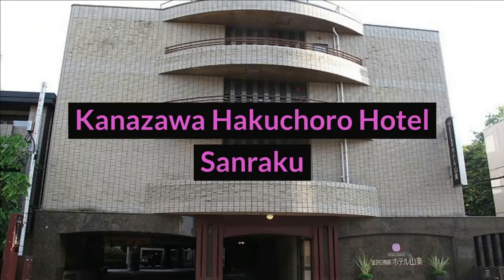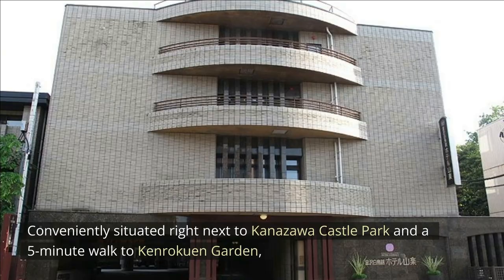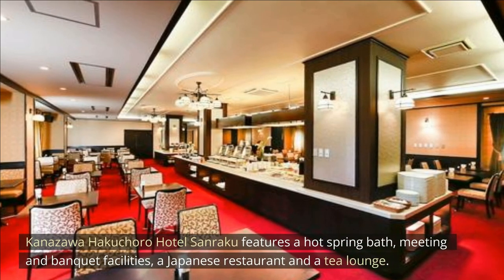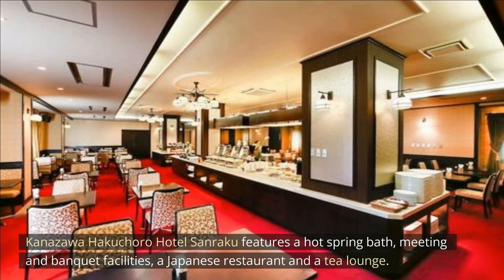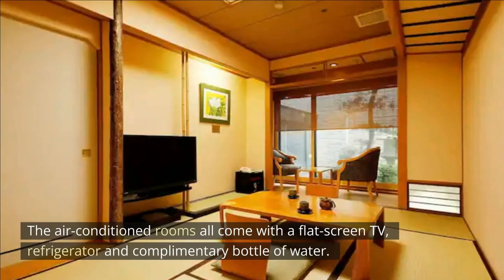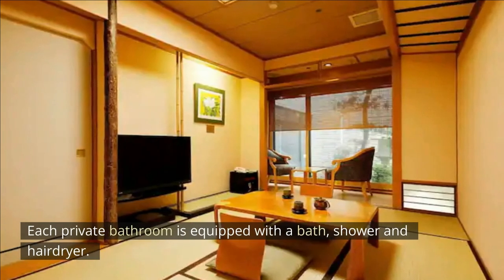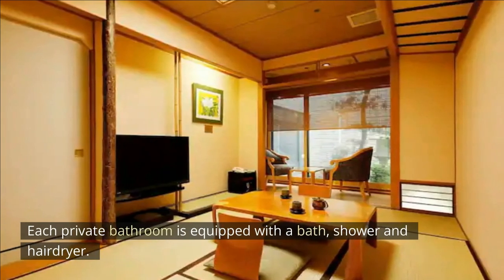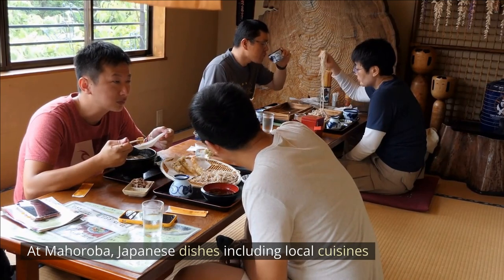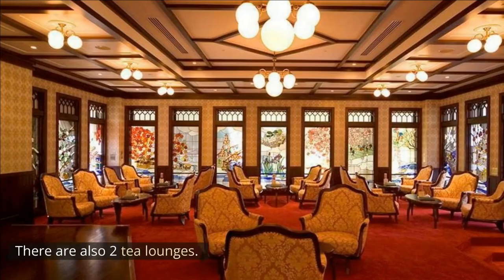Kanazawa Hakuchoro Hotel Sanraku. Conveniently situated right next to Kanazawa Castle Park and a five-minute walk to Kanrakuan Garden, Kanazawa Hakuchoro Hotel Sanraku features a hot spring bath, meeting and banquet facilities, a Japanese restaurant and a tea lounge. There is free Wi-Fi in all areas. The air-conditioned rooms all come with a flat-screen TV, refrigerator and complimentary bottle of water. Each private bathroom is equipped with a bath, shower and hairdryer. Guests can enjoy a Japanese buffet breakfast. At Maharoba, Japanese dishes including local cuisines and traditional multi-course meals are served. There are also two tea lounges.